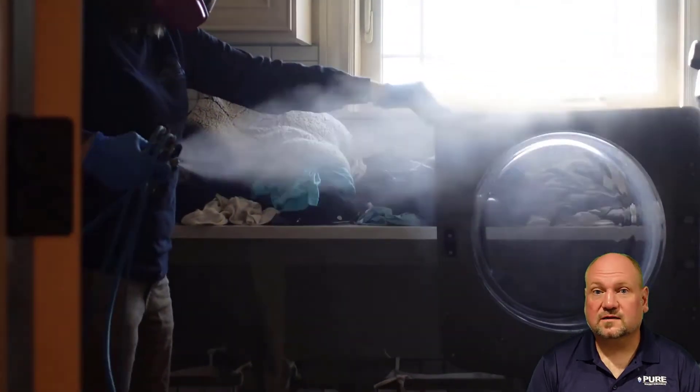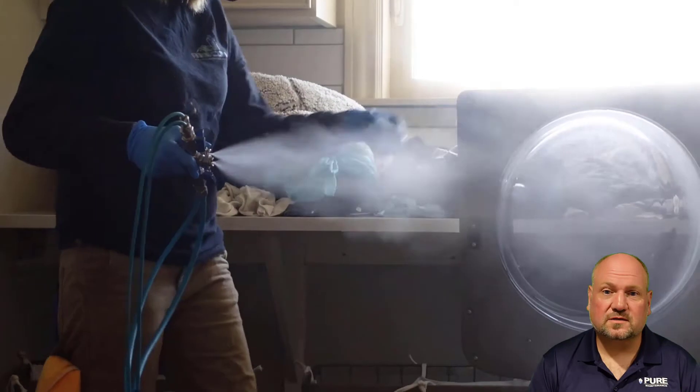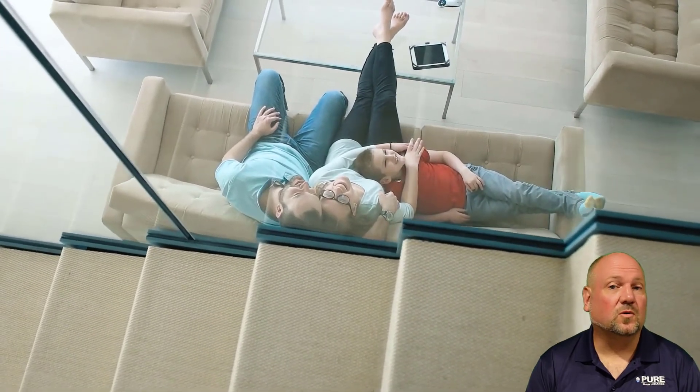Our process is non-toxic. It's totally safe to humans and pets. It doesn't harm paper or electronics. In most homes we can be in and out in four to five hours, and you can be back in your home about an hour after we're done, to a mold-free home.